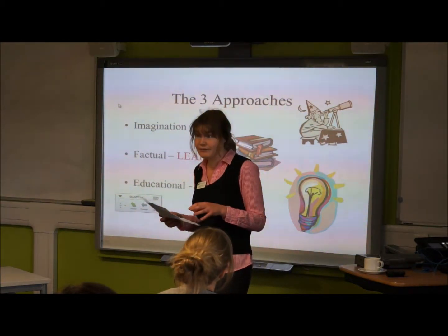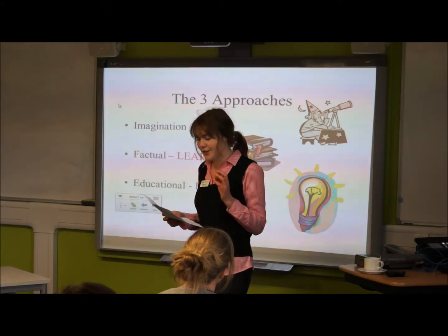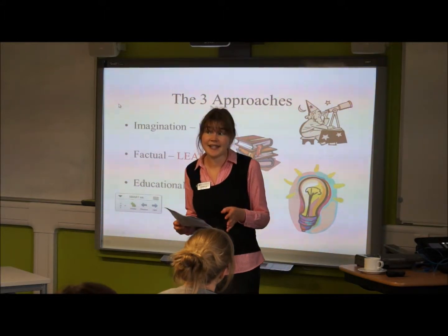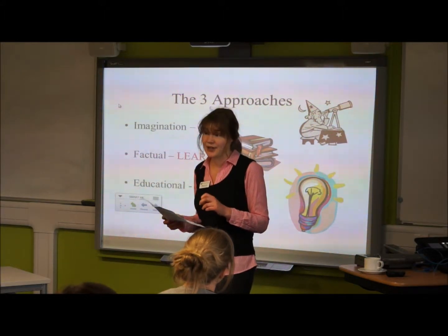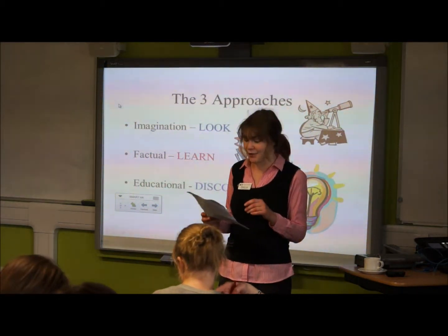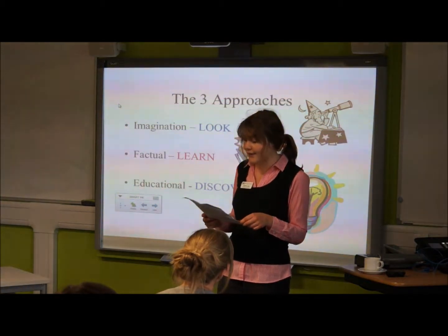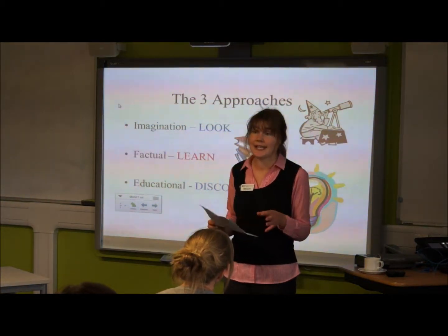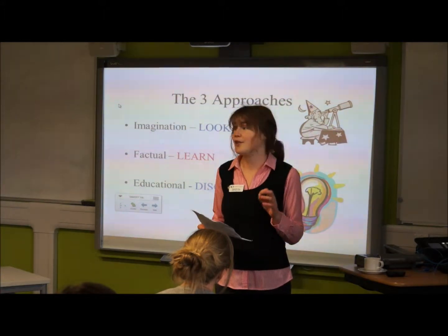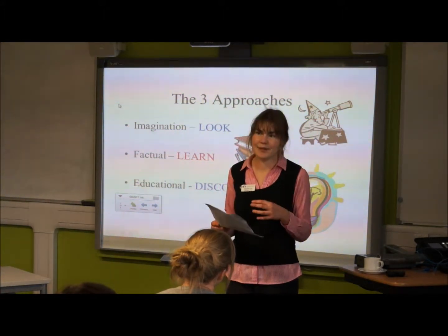The factual approach is where we actually just tell them the details about what the shoe is. It's a pair of 1920s Chinese tiger shoes made entirely of textiles, completely hand-stitched and embroidered. Tigers protect children from danger, scaring away evil spirits, and there's a Chinese folklore story about a boy who had these shoes and was protected when he wore them.